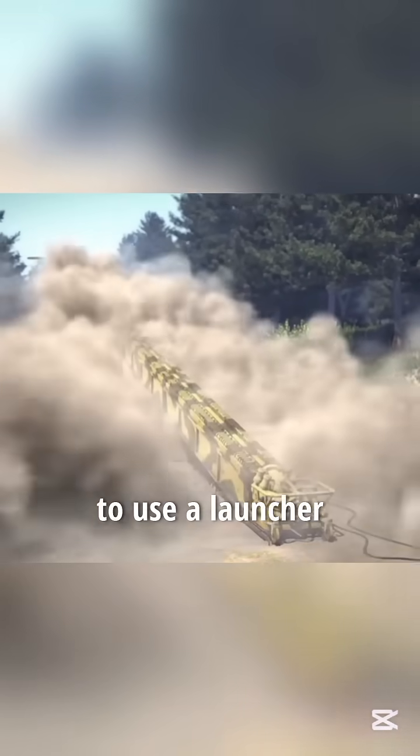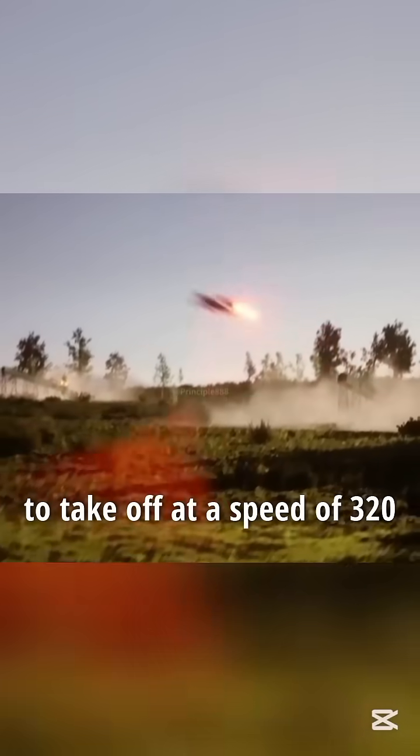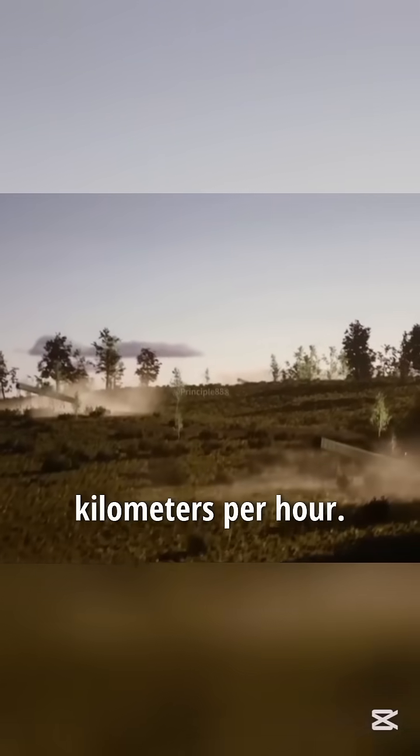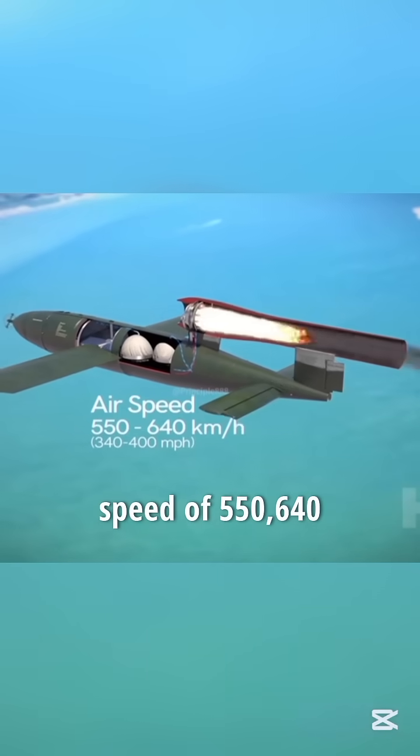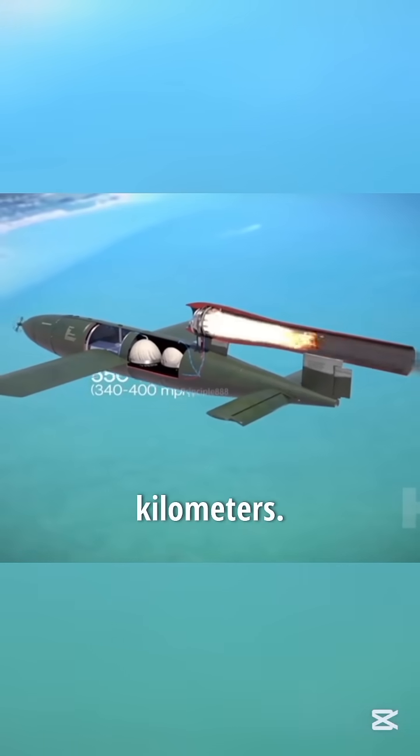The missile only needs to use a launcher to launch a strong thrust, forcing the missile to take off at a speed of 320 kilometers per hour. Afterwards, the pulse engine at the tail of the missile provides power, with a maximum flight speed of 550 to 640 kilometers per hour.